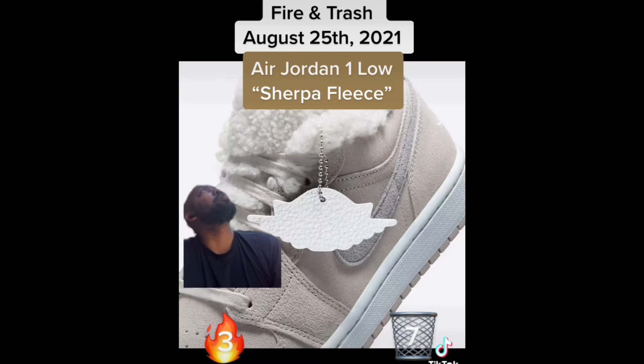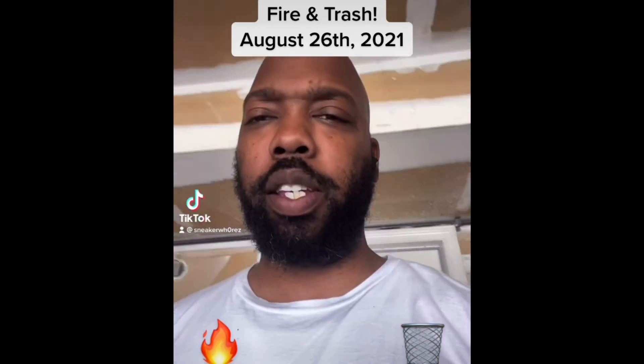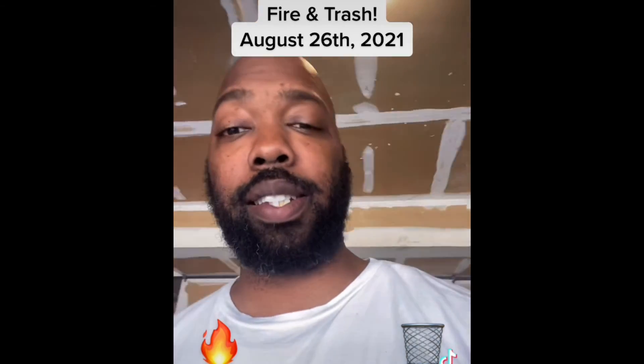Lastly we have the Air Jordan 1 Low Sherpa Fleece. These are horrendous — these are big trash. Look at all that bullshit.